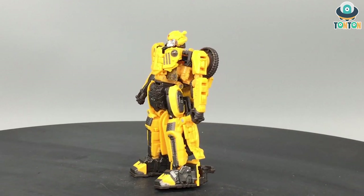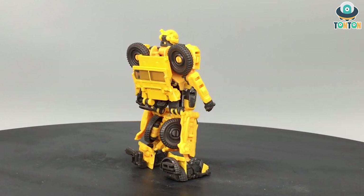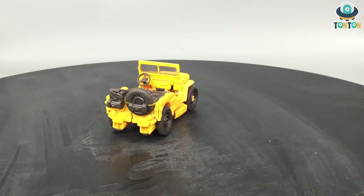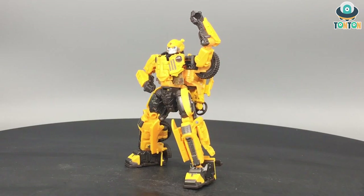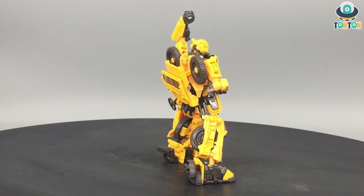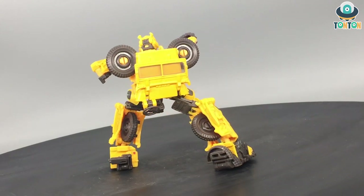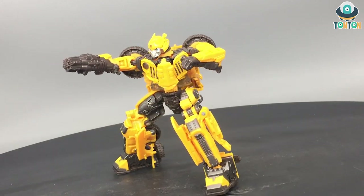At number four we have Offroad Bumblebee. He has a beautiful robot mode and a beautiful jeep alternate mode — in jeep mode you can see the whole driving section of the car, which I absolutely adore. This figure also inspired two other figures with its transformation style: Cliffjumper and the upcoming B127. He has a really nice and easy transformation mechanism, which is why he's at number four. If you missed this one, please get B127 as it should be an even better version.